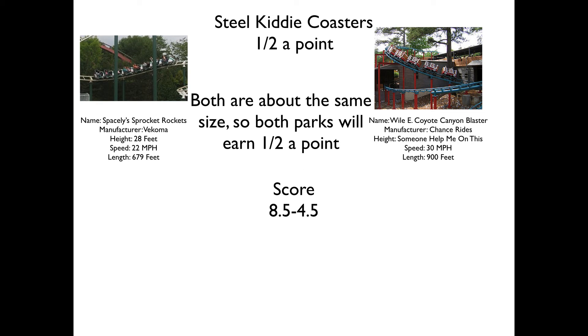Next up we have the Steel Kids coasters. We have Spacely Sprocket Rockets, a Vekoma Kiddy Coaster themed to the Jetsons, and you have Wile E. Coyote Canyon Blaster from Chance Rides. Both rides are about the same size — the only difference being like 200 feet of track and about 8 miles per hour. The kids aren't really going to notice too much; they're basically very similar, so both parks earn half a point.